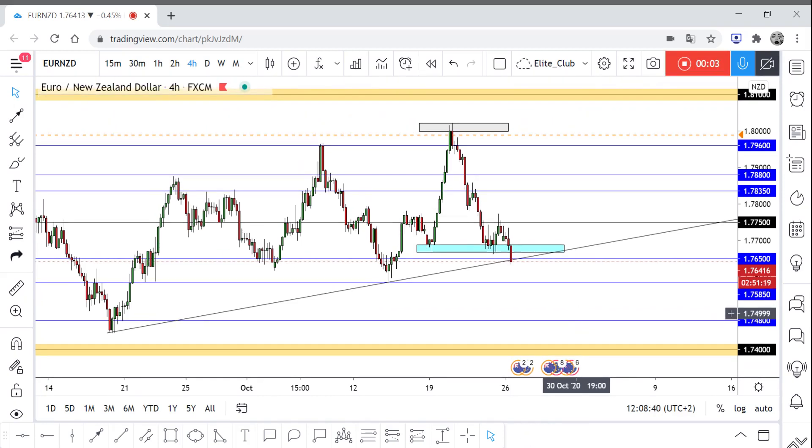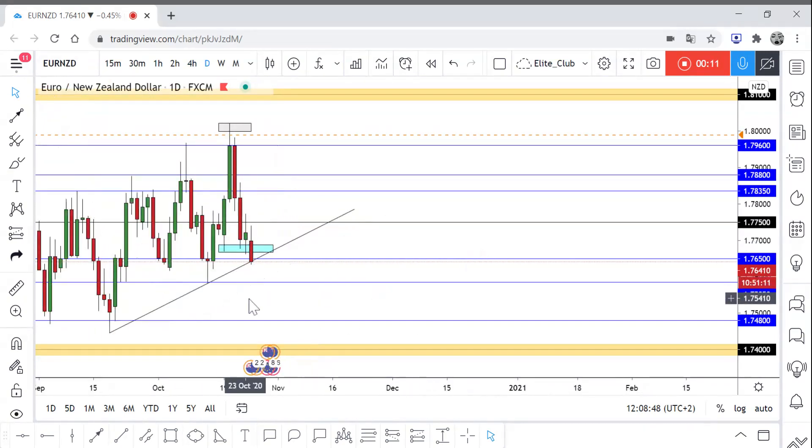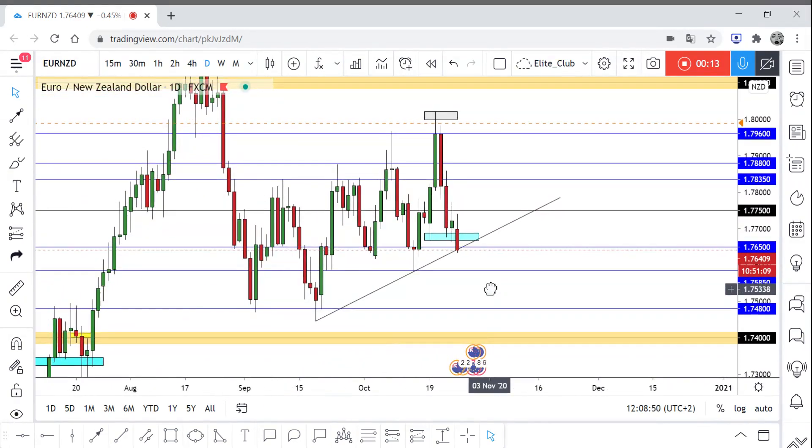Hello traders, hope you will enjoy your trading. This is a Euro/NZD update. We have an uptrend line on the daily, and we have this major level of support at 1.76500.